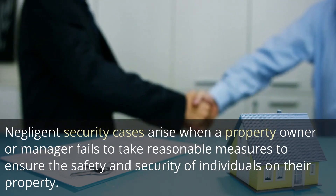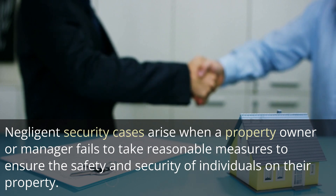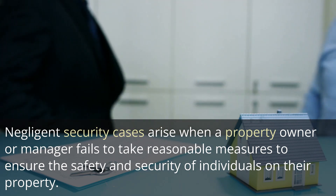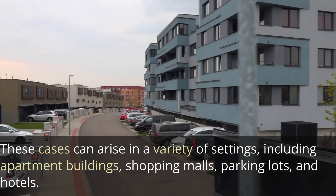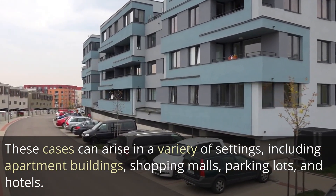Negligent security cases arise when a property owner or manager fails to take reasonable measures to ensure the safety and security of individuals on their property. These cases can arise in a variety of settings, including apartment buildings, shopping malls, parking lots, and hotels.